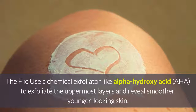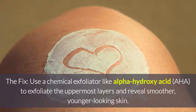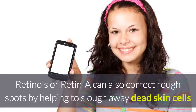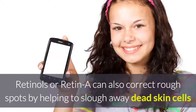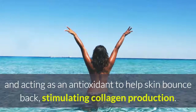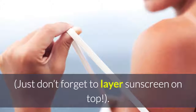The fix: Use a chemical exfoliator like alpha-hydroxy acid (AHA) to exfoliate the uppermost layers and reveal smoother, younger-looking skin. Retinols or retinae can also correct rough spots by helping to slough away dead skin cells and acting as an antioxidant to help skin bounce back, stimulating collagen production. Just don't forget to lay a sunscreen on top.